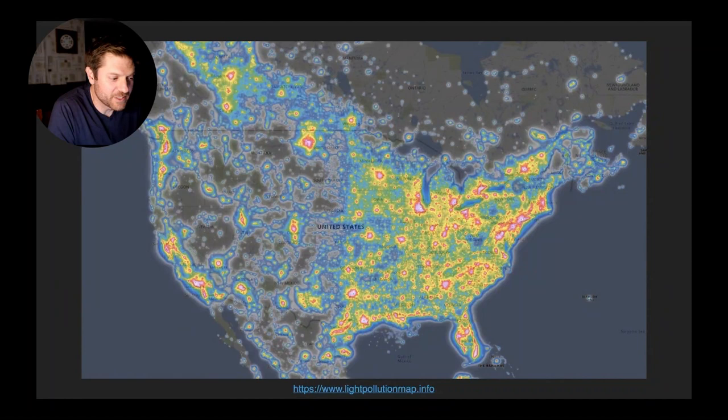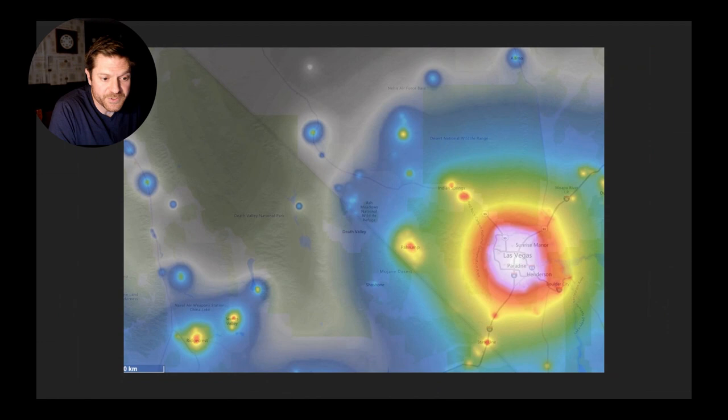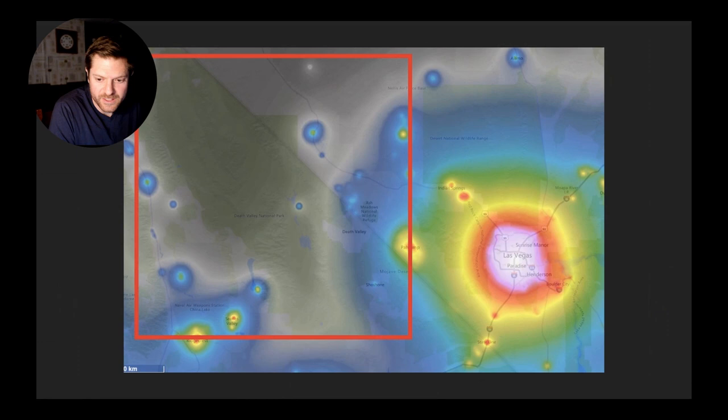So first off, why is night photography so good in Death Valley? Light pollution is a big reason. Here you can see a map of the U.S. showing the Bortle levels, which measure the amount of light pollution for an area - white is bad and black is the darkest skies you can find. Zooming into Death Valley, you'll see the terrible light pollution coming from Las Vegas, but most of the park has very dark skies.